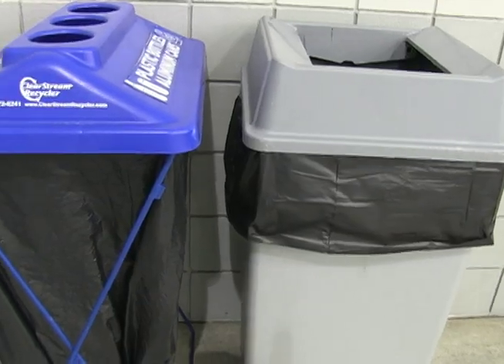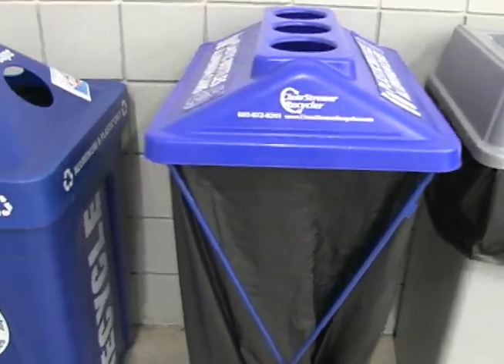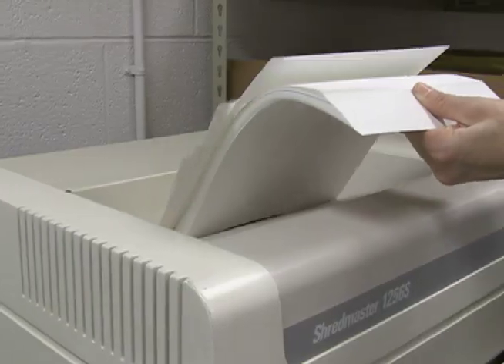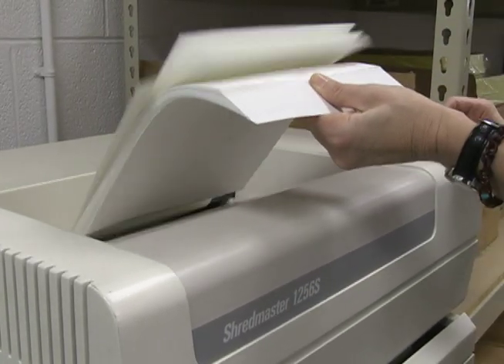According to CleanAir.com, every year Americans throw away enough paper and plastic cups, spoons, and forks to circle the equator three hundred times. Too often, recyclables are being thrown away in landfills. Shanti Shaknoza digs for answers about Iowa Western's recycling strategy. On the campus of Iowa Western, everywhere you look, you can see it's turning green.